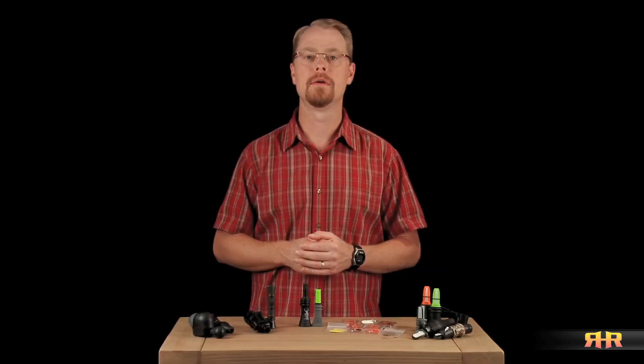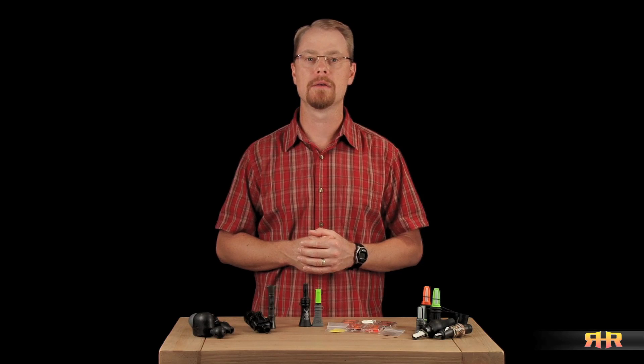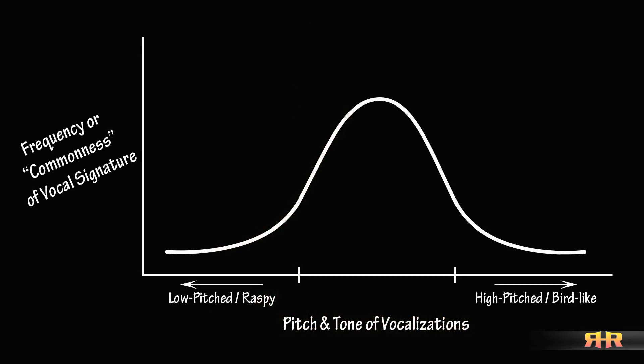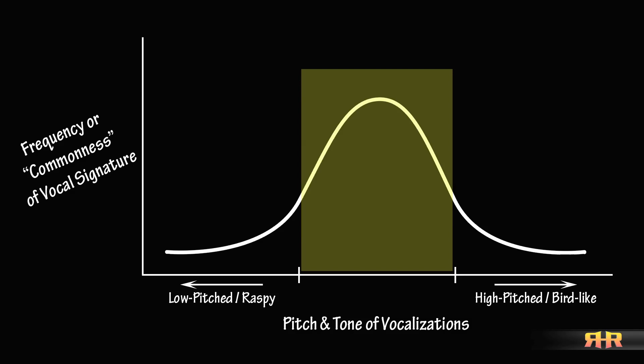Before diving into the calls themselves, let me explain a concept that I'll be referring to throughout the videos when evaluating each of the calls. As we talk about in Understanding Cow Elk Vocalizations and Communication, different elk have different voices or vocal signatures, just like we do. My voice is different from yours, yours is different from your friends, etc. Elk calls are no different. Different calls will have different vocal signatures based on their design, the materials they're made of, and how they're used. When you look across the spectrum of all the different sounds elk make and evaluate those sounds based on the different vocal signatures of the animals, if you were to plot how the different vocal signatures fell out on a graph, it would look something like a standard bell curve — a lot of elk having very similar vocal signatures and sounding similar to one another, with a few elk having very distinct or unique vocal signatures.